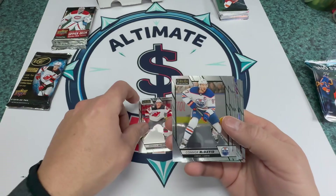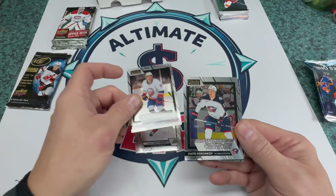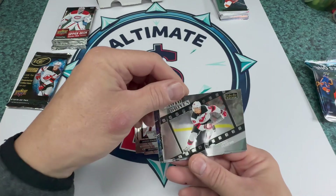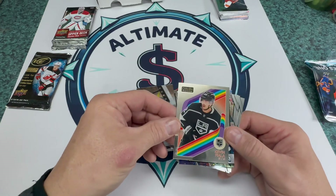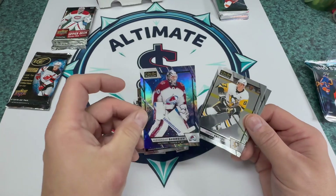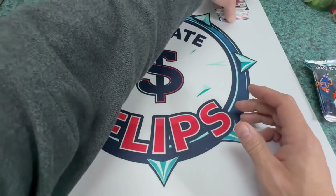Mercer, Connor McDavid, Draisaitl, and first rookie is Durandu, Vronkov, Jackson Stauber, Jack Hughes — photo variation, obviously we're not going to get that. Fiala — kind of cool — Alexander Georgiev out of 65 on the Cosmic, like that. Sidney Crosby, Paddy Laine, and Schiller. All right.